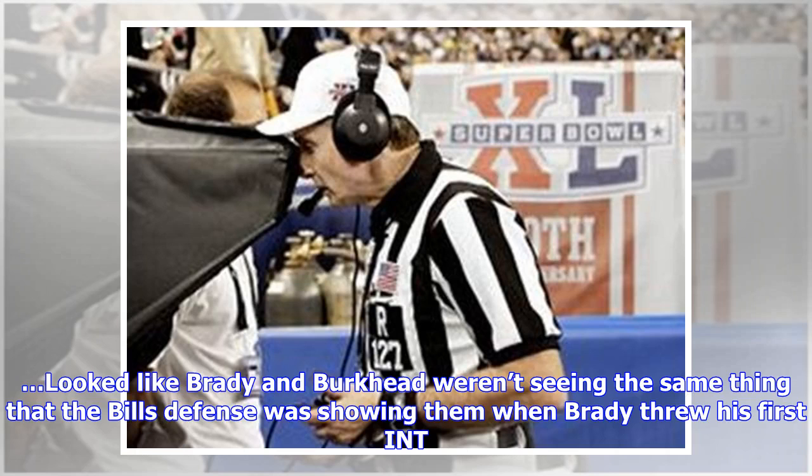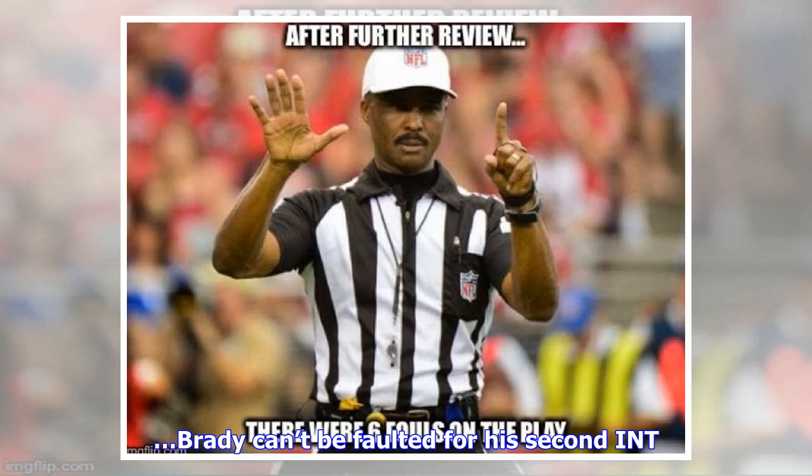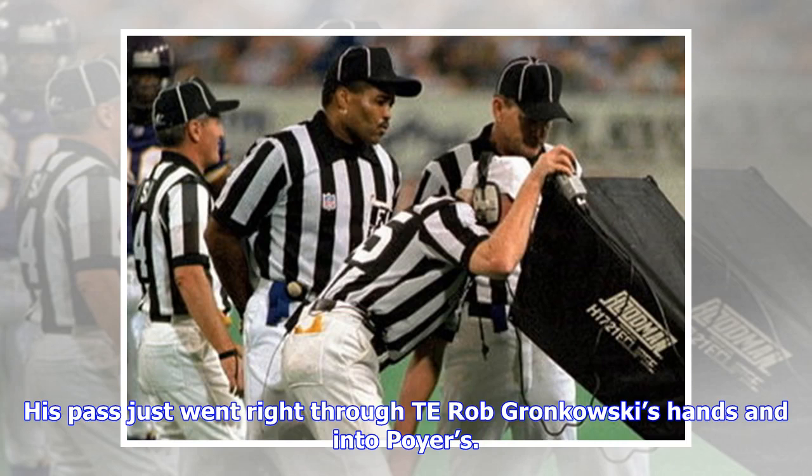It looked like Brady and Burkhead weren't seeing the same thing that the Bills' defense was showing them when Brady threw his first interception. Burkhead ran an out route, but the linebacker covering him, Lorenzo Alexander, was in the exact spot where Brady threw the ball. Brady can't be faulted for his second interception — his pass just went right through Rob Gronkowski's hands and into Poyer's.